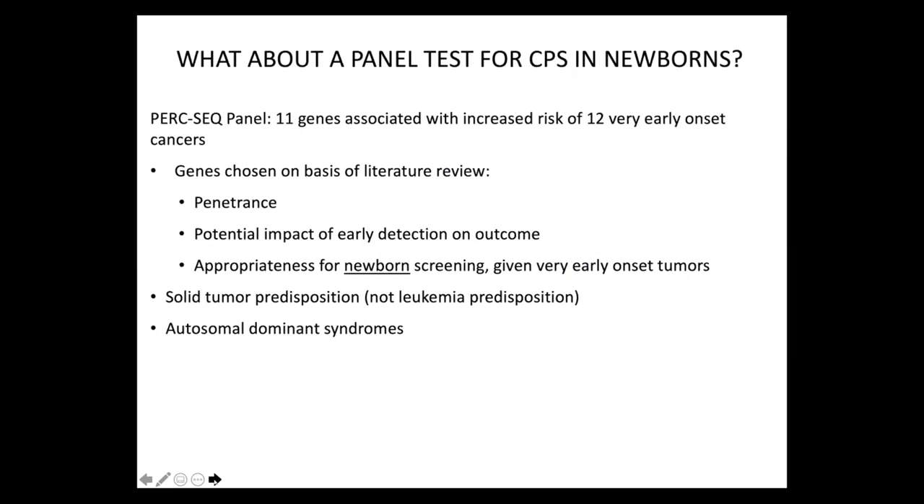What about other genes? What about a panel test for cancer predisposition in newborns? As you'll hear about later in this presentation, we created a panel called the PERC-Seq panel — standing for Pediatric Early Risk of Cancer Sequencing — which involves 11 genes associated with an increased risk of 12 very early-onset cancers. These genes were chosen on the basis of literature review, looking at penetrance, the potential impact of early detection on outcome, and the appropriateness for newborn screening. We chose genes associated with very early-onset tumors in the first few years of life, including brain tumors but not leukemia predisposition, focusing on autosomal dominant syndromes.